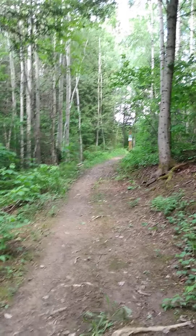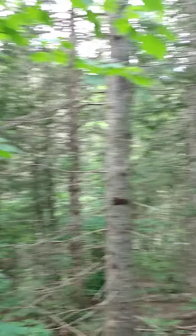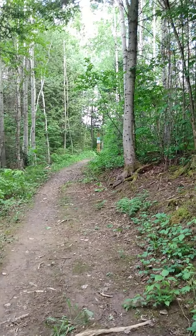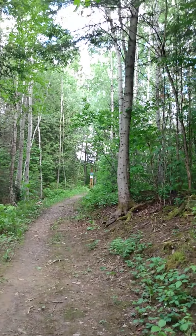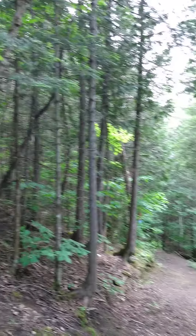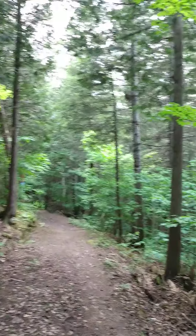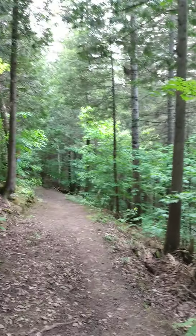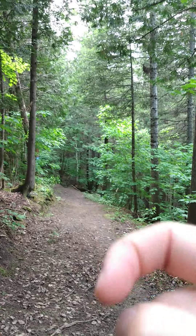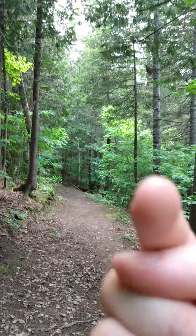Hey guys, welcome to Just Curt Nature, where I take you along with me as I explore the natural world around us. Hope you enjoy and let's get exploring. So last video we were right there — go that way or this way? Let's keep going, shall we.